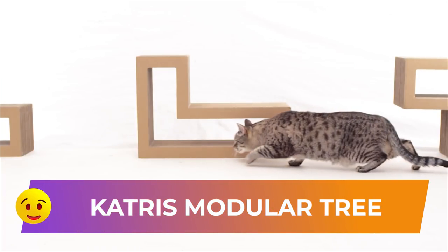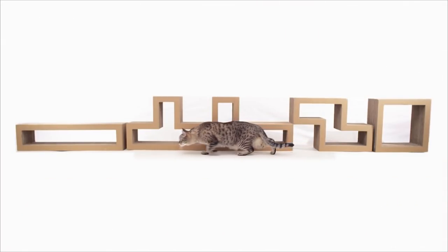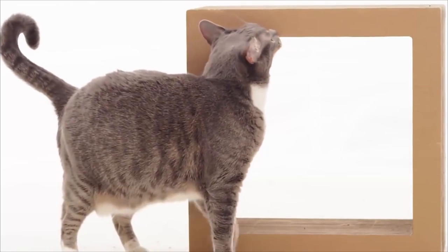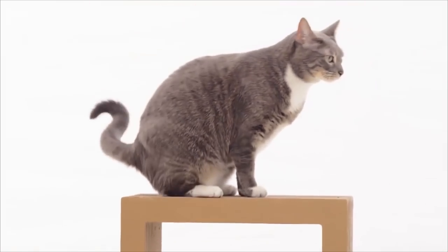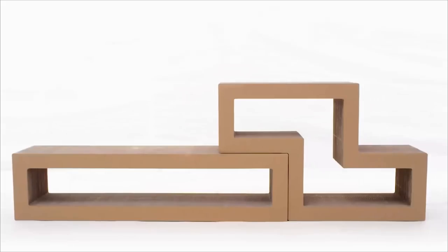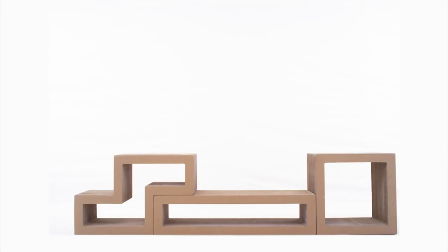Catrice Modular Tree. This universal 5-block kit lets you create different shapes every time, so your feline friend will never get bored climbing them. You don't have to worry about your pet's health — this product is completely recyclable and non-toxic. Unlike most cat furniture, the design of this toy will look perfectly in any room. You can also use it as a shelf for books or shoes. Its price is $250.